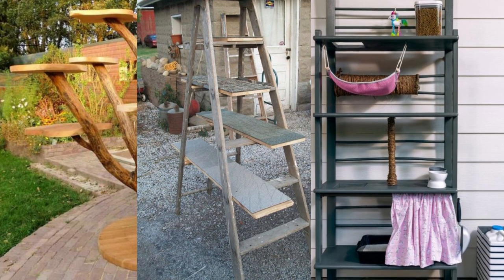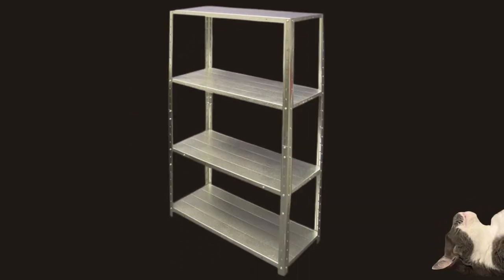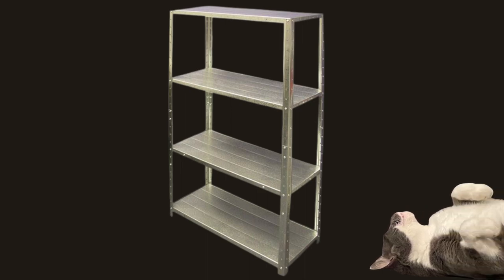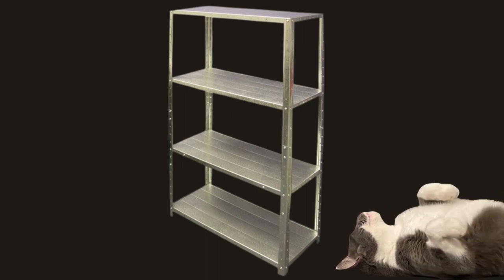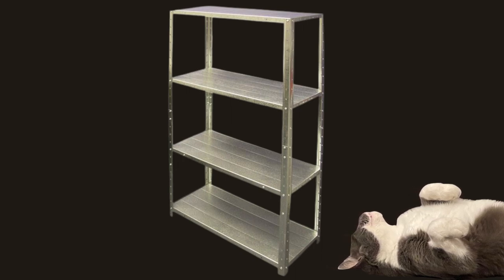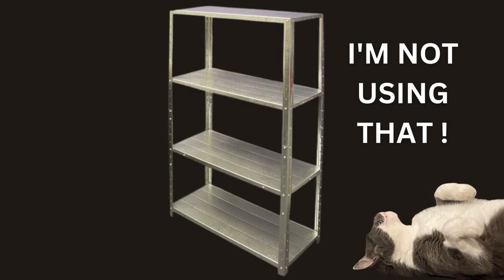I found a bookcase-based tower and thought of using galvanized metal shelving units, as they are cheap, strong, light, and resistant to rust. However, the shelves were only 137 centimeters tall, there was no path to the top shelf, and Spartacus wouldn't want to sit on metal shelving.